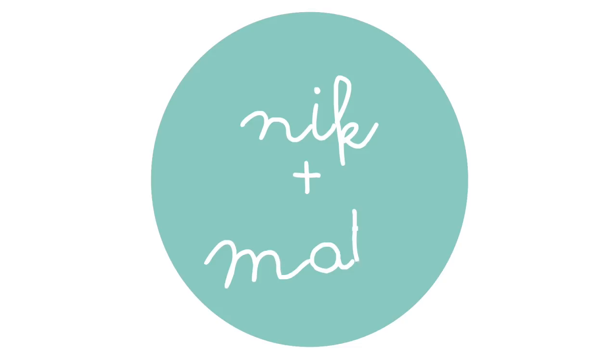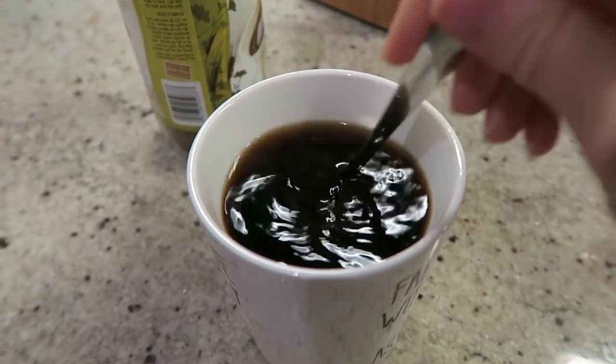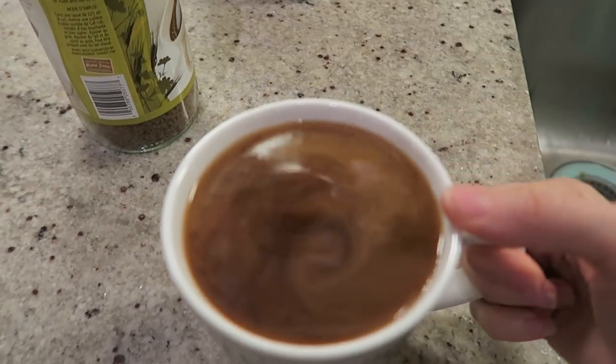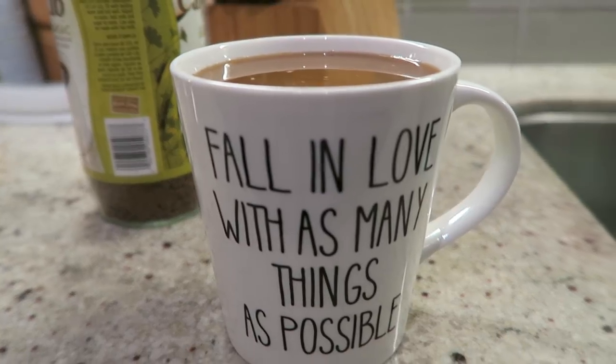Welcome back to another episode of Nick and Matt. I'm going to put some makeup on while I drink my cafezine. I'm going to put you guys down while I do my makeup.